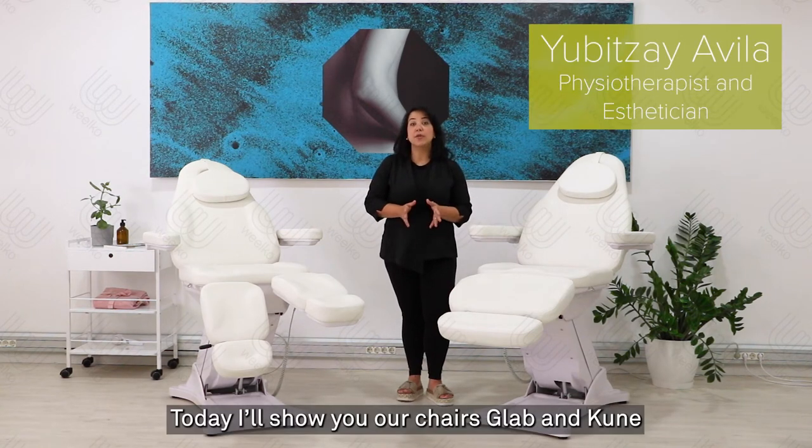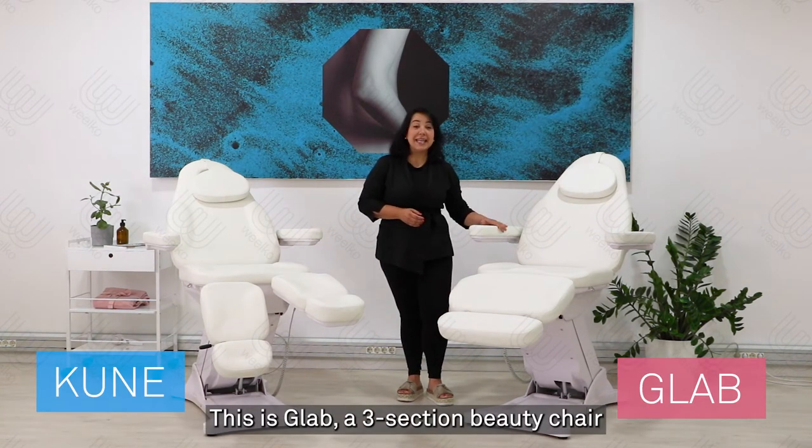Hello, welcome to Wilco. Today I will show you our chairs GLAB and GUNE.